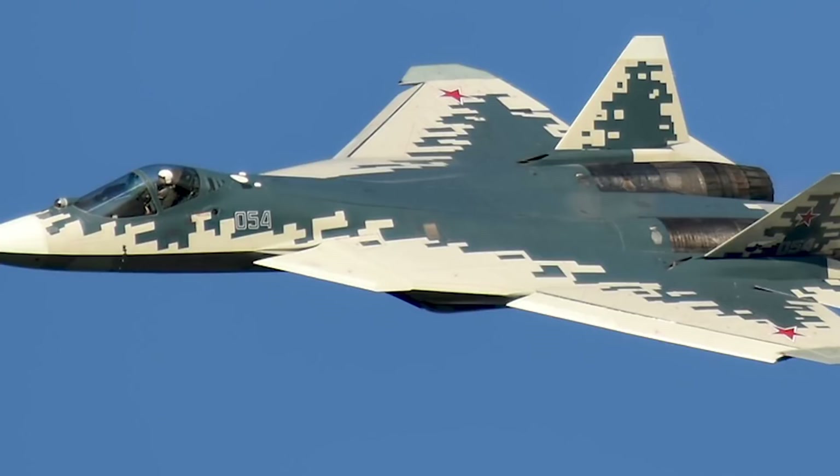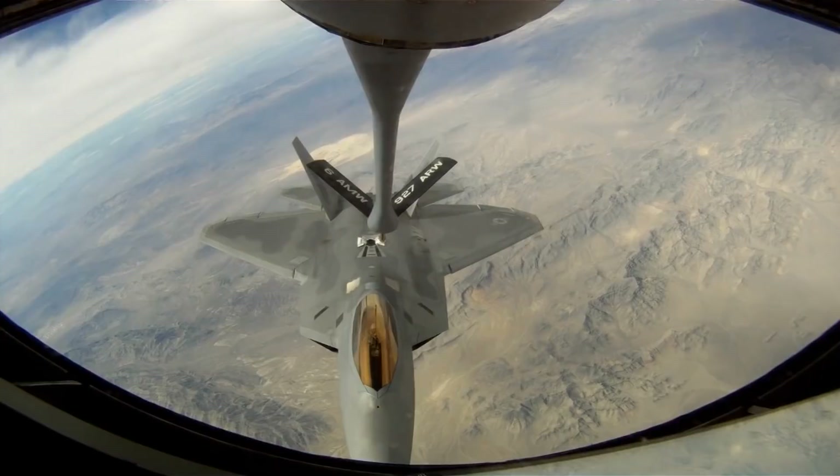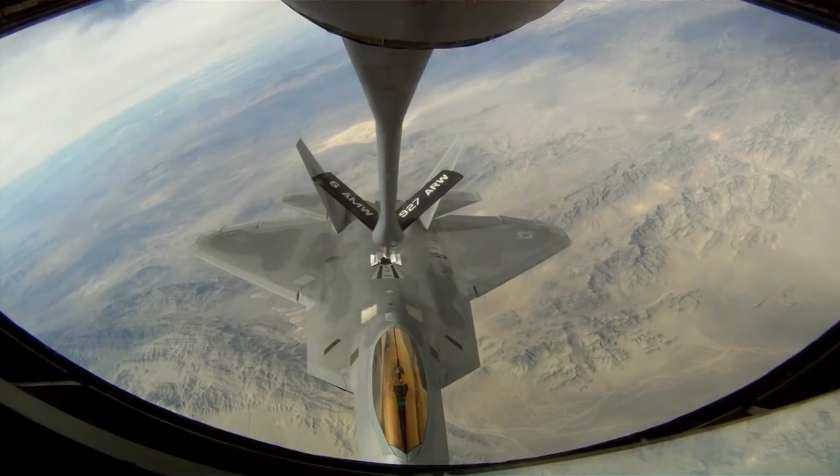Today we will take a look at the top 5 fifth-generation fighters in service along with some that may be entering service soon. Before we get started, make sure to take note of the rankings you agree with as well as the ones you don't and comment below. Alright, let's get into it.